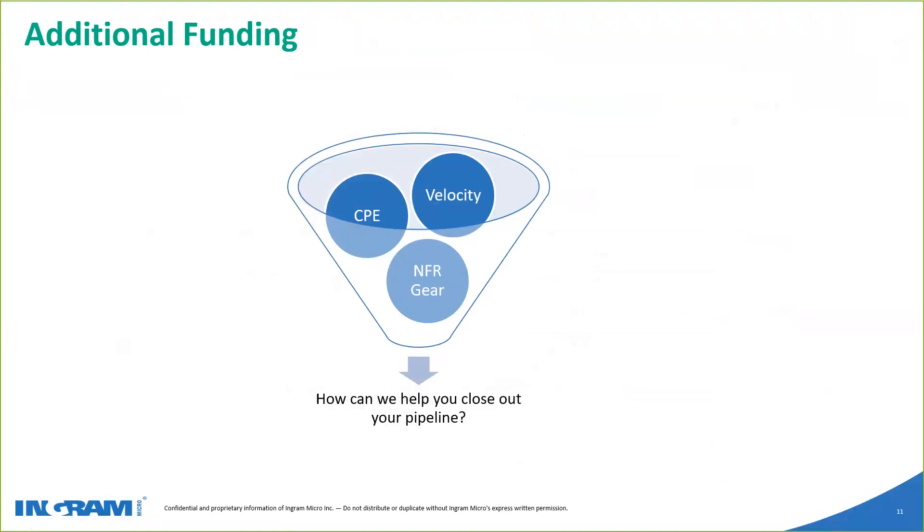Those are the Aruba promos for Q3. Now touching on some additional things specific to Ingram — three different buckets of funding we can help you out with. CPE stands for Competitive Pricing Edge Funds. Those are for situations where you're going up against another vendor — take Ubiquiti for example. If you're already using the AP Switch promo and the Power Pack promo but Ubiquiti is still beating you, you can come to us and we'll apply for CPE funds for you. It's 10% of your overall opportunity based on the net sale. It is not eligible for E-Rate, but for any other opportunity it's pretty much a shoo-in — we can get that approved from HPE and apply it to your quote.